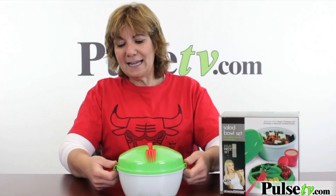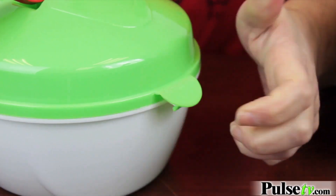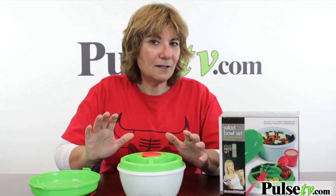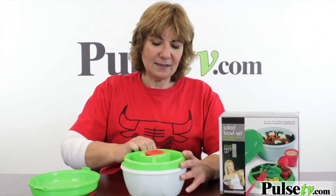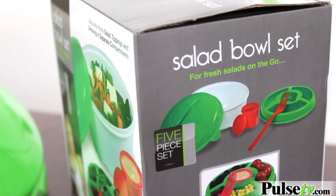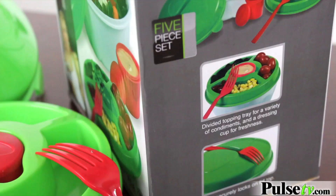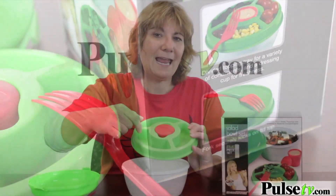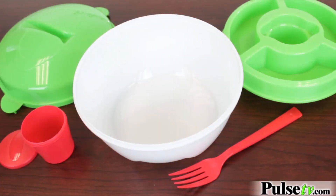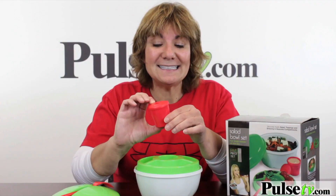Let me take you through this. First, it's got snaps on the side that will keep your salad secure when you're traveling. It's got a ring with different compartments to keep your accompaniments in, so it'll keep your salad fresh. Put your lettuce at the bottom and then put eggs, cheese, nuts, onions, whatever you want right there.